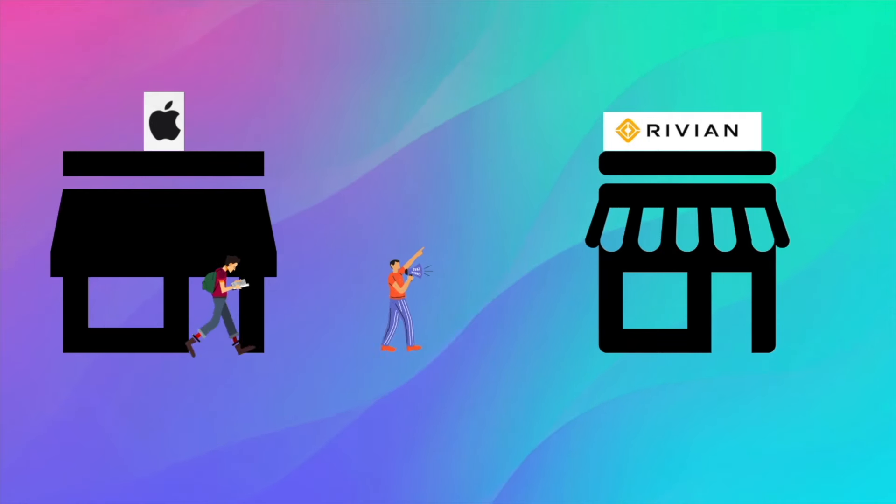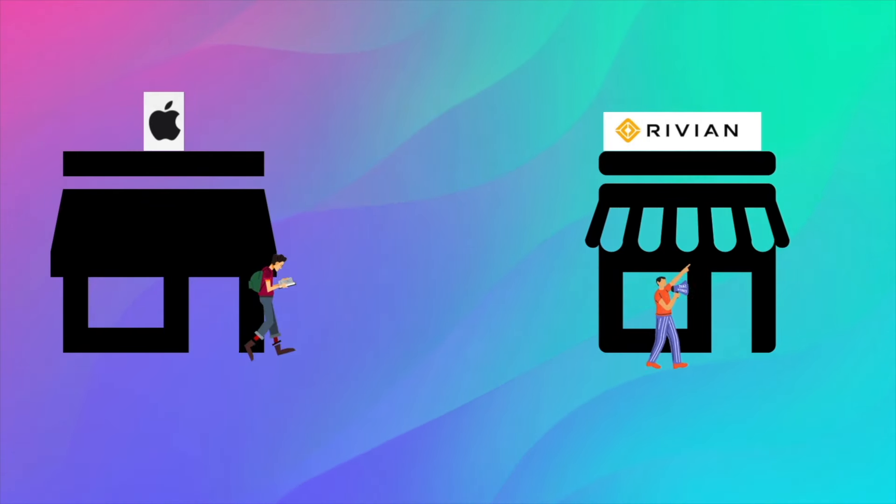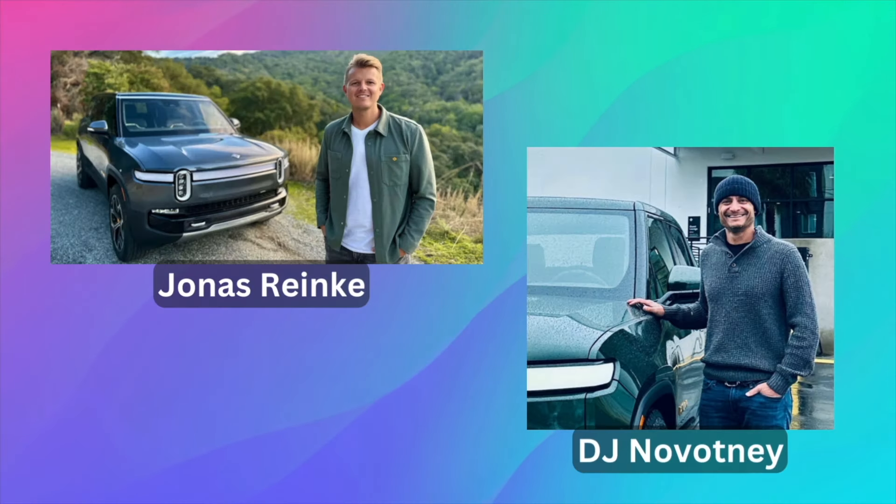Next up, Rivian has made significant hires in the past month, onboarding two Apple veterans: Jonas Reinke and DJ Novotny. Reinke, Apple's former head of product mobility and auto services, brings over a decade of experience from Porsche, joining Rivian to assist in launching new electric vehicle platforms like the R2 and potentially the R3. Meanwhile, DJ Novotny, Apple's former vice president of hardware engineering with almost 25 years of experience, will serve as senior vice president of vehicle programs at Rivian.